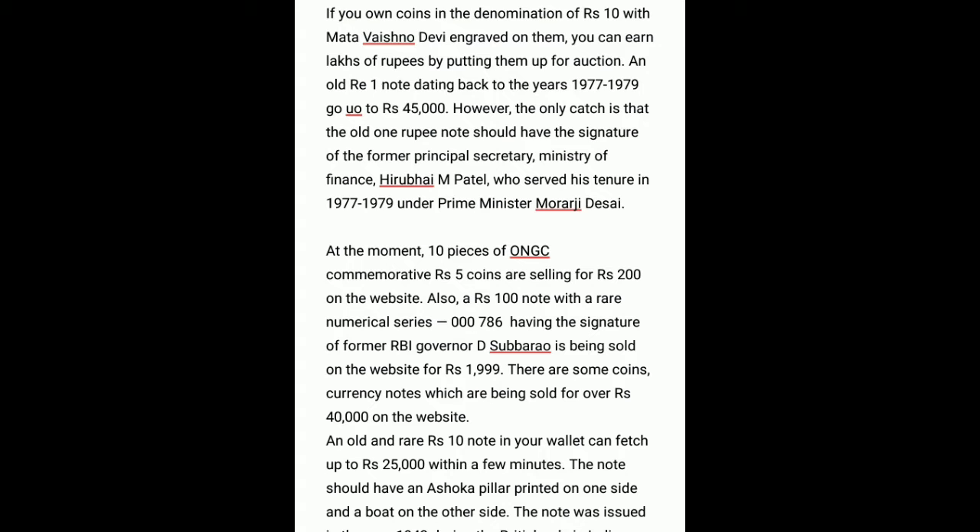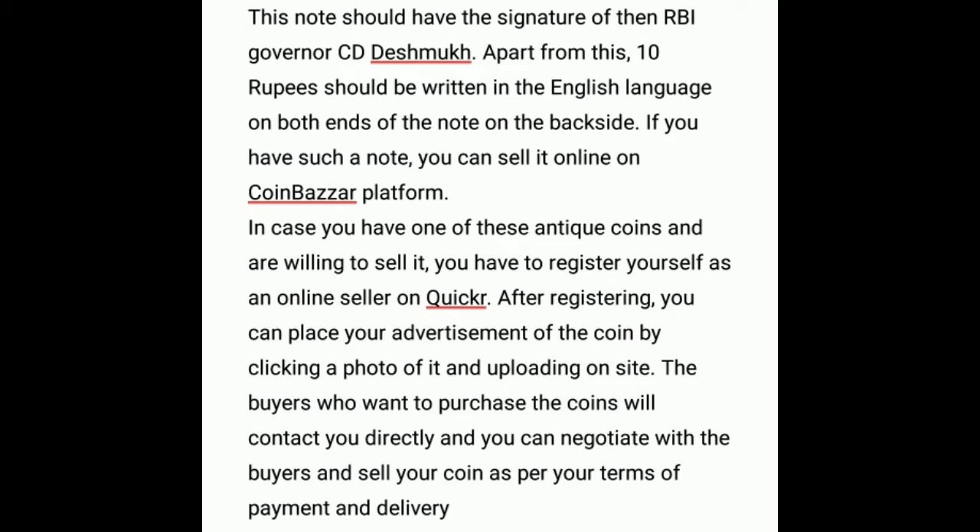If you have some rare coins, you can visit the CoinBazaar website and create an account by furnishing your details like name, email, and full address, and then sell your coins or notes on the website. You just have to put out your coin or note and the price you expect, and the buyers interested in it will contact you directly.